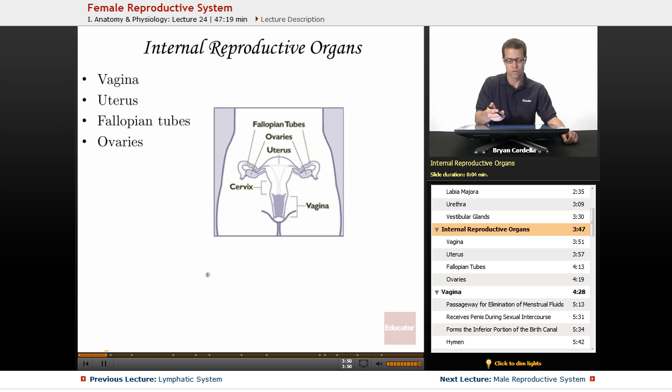Looking internally at the reproductive organs, the vagina is technically internal — it is the passageway from the opening in the vulva all the way up to the uterus. The uterus, also known as the womb, has several parts, including the cervix, which is the most inferior part of the uterus and acts as the doorway into or out of it. The fallopian tubes connect the uterus to the ovaries, and the ovaries are the egg producers — they make ova, just as the testes of a male make sperm.